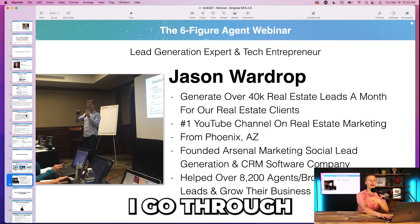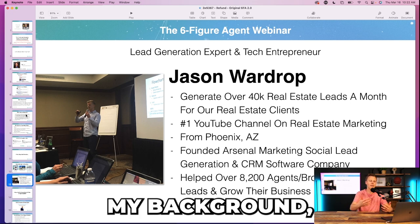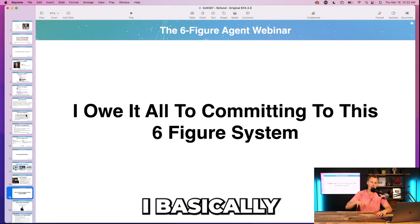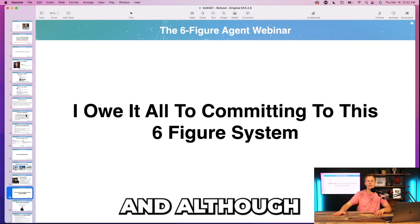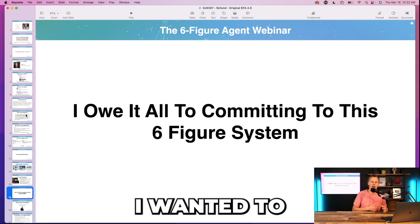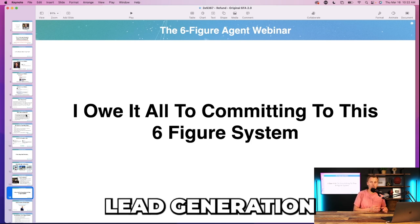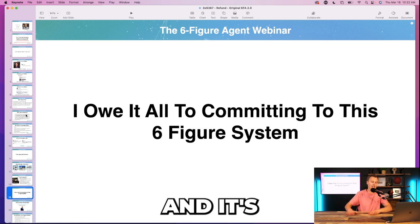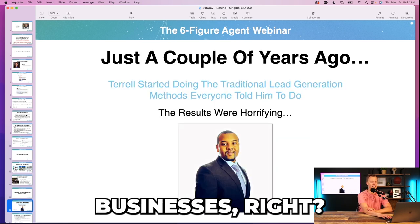From here I introduce myself — who I am, my background, everything I've done. I say all the success I've had comes from modeling what works. Although I was not a real estate agent — not my exact avatar — I want to connect with them and show that lead generation, marketing, and sales systems work the same way, and what worked for me is implemented into all these other agents' businesses.